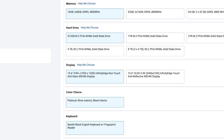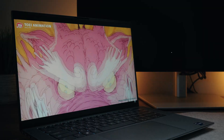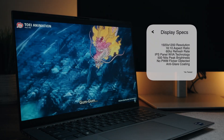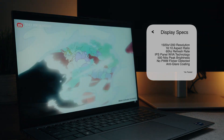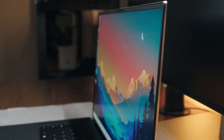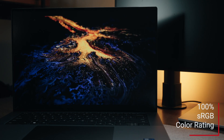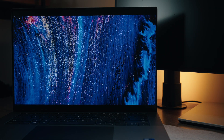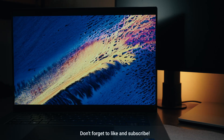In the display department, you have two options: the base LCD version or the higher-end OLED with a 3.5K resolution. The base display is an IPS panel with a resolution of 1920x1200, equating to a 16:10 aspect ratio, though you're stuck with a standard 60Hz refresh rate. However, you have a peak brightness of 500 nits with an anti-glare coating. It's not HDR certified, though the OLED version is. In the color department, you have a 100% sRGB rating — colors look lively and vivid, great for content creation or color-sensitive work.